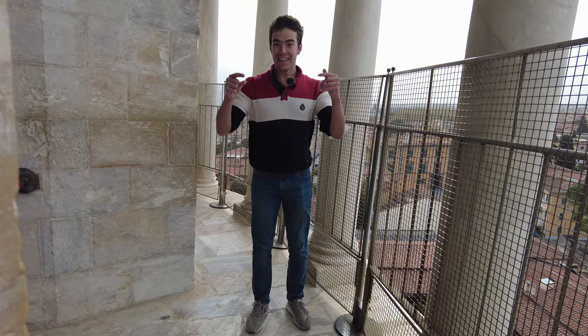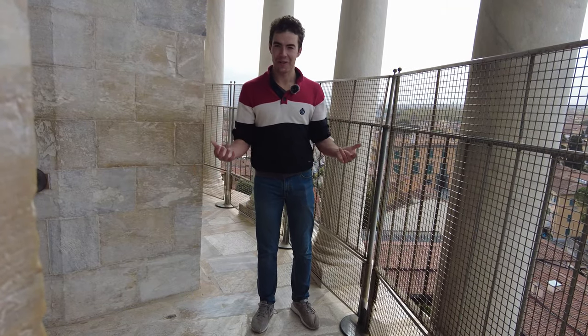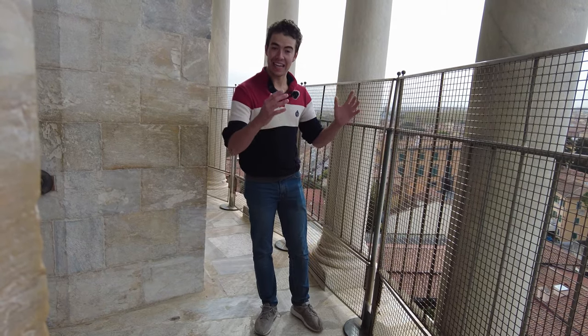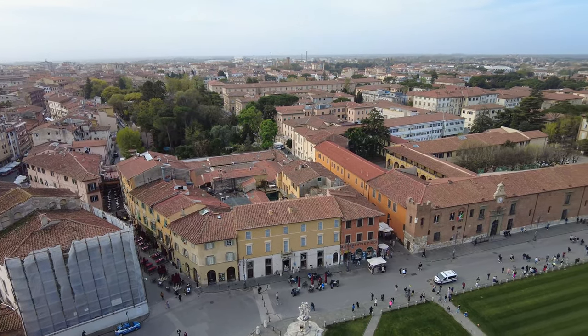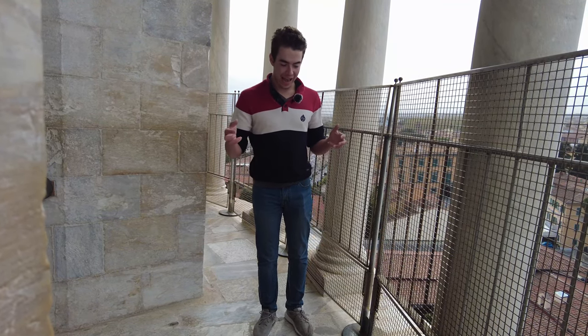Super fun fact: Galileo actually had a super important discovery on the Leaning Tower of Pisa hundreds of years ago. He was standing literally right where we are right now, and he dropped a bunch of stuff off the side of the Tower of Pisa, counting how long it took to reach the ground, and thereby he actually discovered that objects accelerate at the same rate.